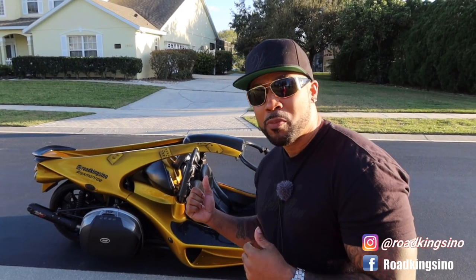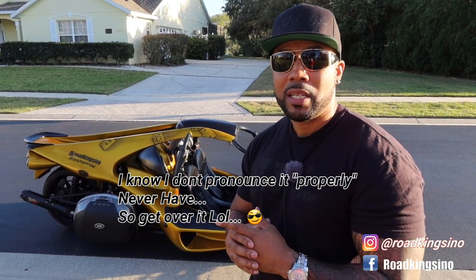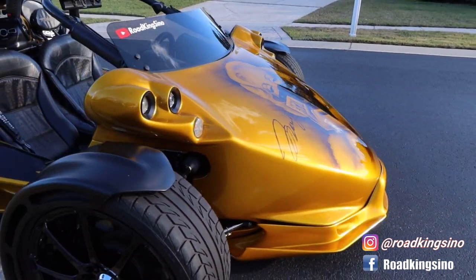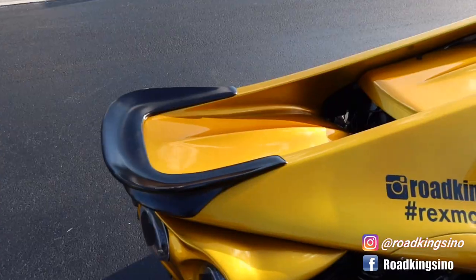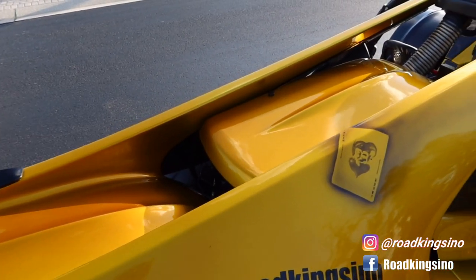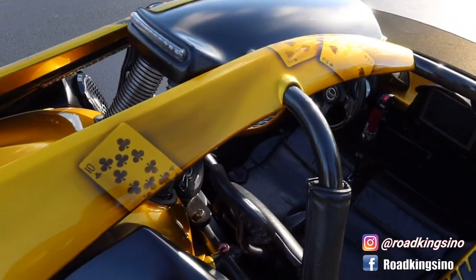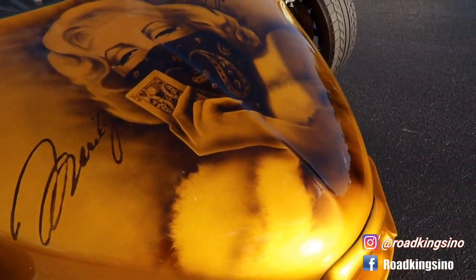What is this? This happens to be a 2007 Campagna T-Rex 14R. It's produced by a company named Campagna Motors, considered an automotive industry company, but they actually specialize in reverse trikes — motorcycle reverse trikes — because these are technically classified as a motorcycle and registered as a motorcycle. It was a company founded out of Quebec, Canada in 1988.